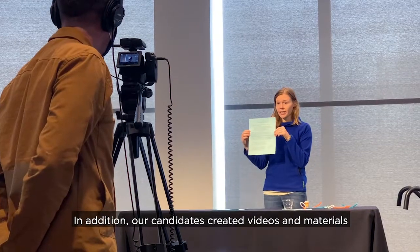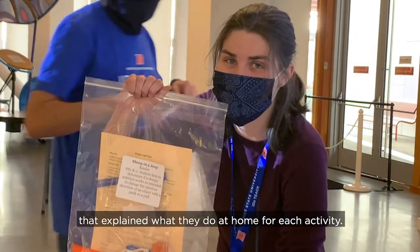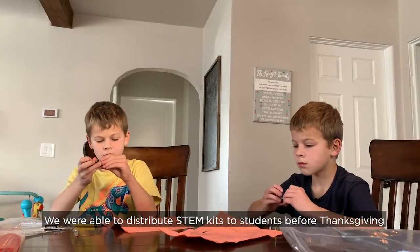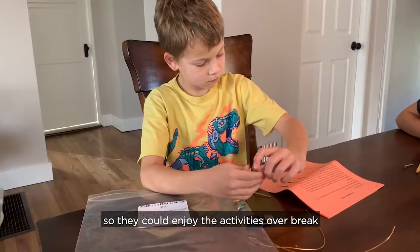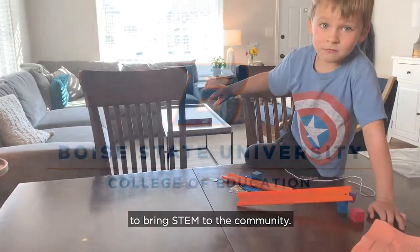In addition, our candidates created videos and materials that explain what to do at home for each activity. We were able to distribute STEM kits to students before Thanksgiving so that they could enjoy the activities over break, and we are grateful for the opportunity to bring STEM to the community.